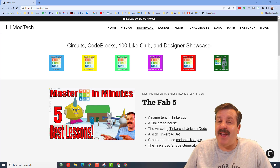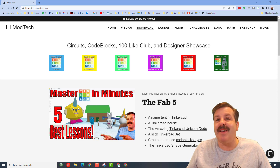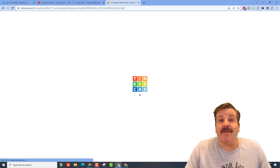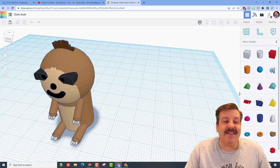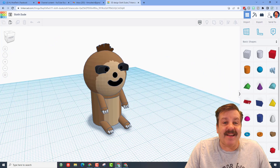Good day friends, it is me HL Mod Tech and it is time for another designer shout out. This comes from sixth grader Braden — this was totally his own bonus project, and I got to see him working on this for several days.